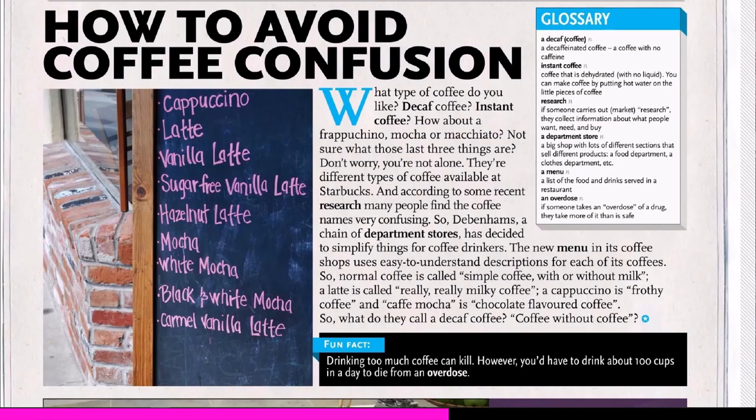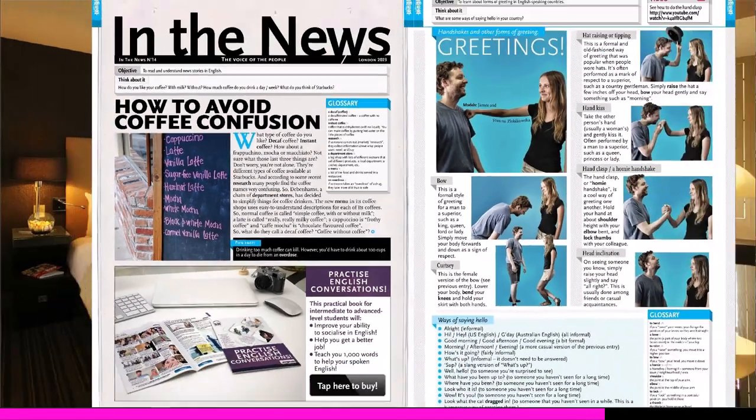So Debenhams, a chain of department stores, has decided to simplify things for coffee drinkers. The new menu in its coffee shops uses easy to understand descriptions for each of its coffees. Normal coffee is called simple coffee with or without milk. A latte is called really, really milky coffee. A cappuccino is frothy coffee and cafe mocha is chocolate-flavored coffee. So what do you call a decaf coffee then? Coffee without coffee? Yeah, that's an interesting question.